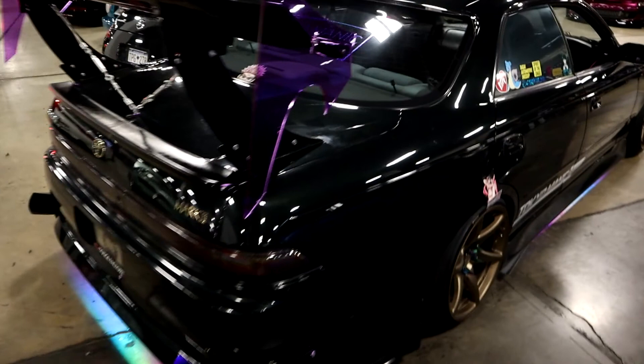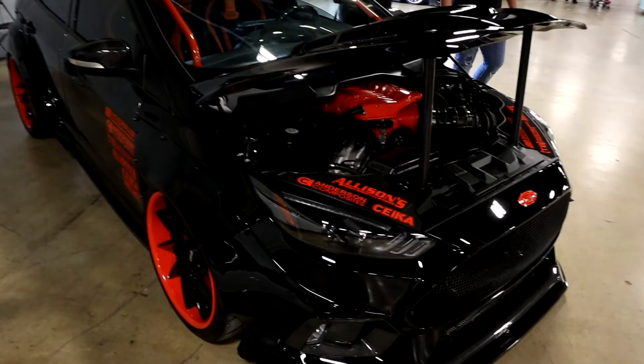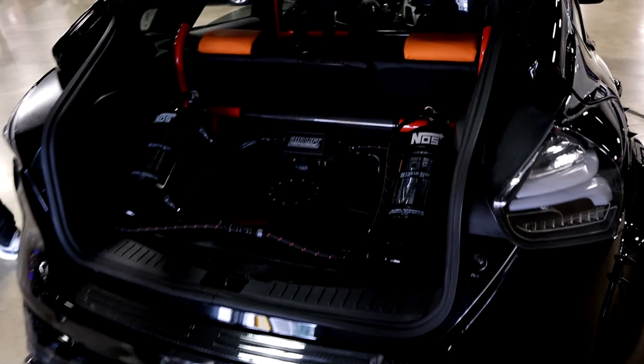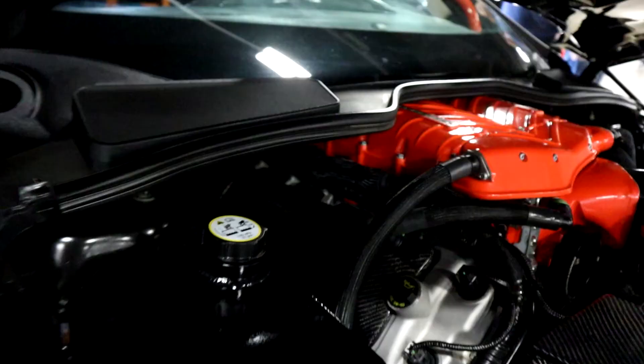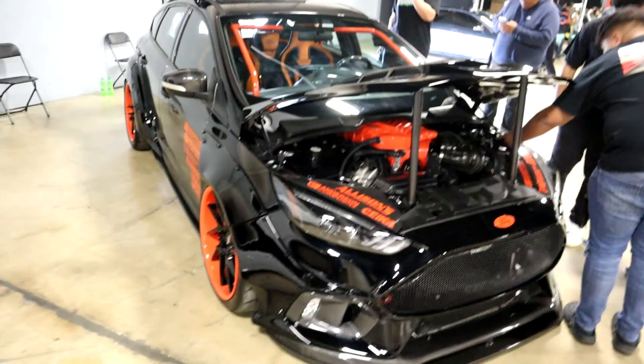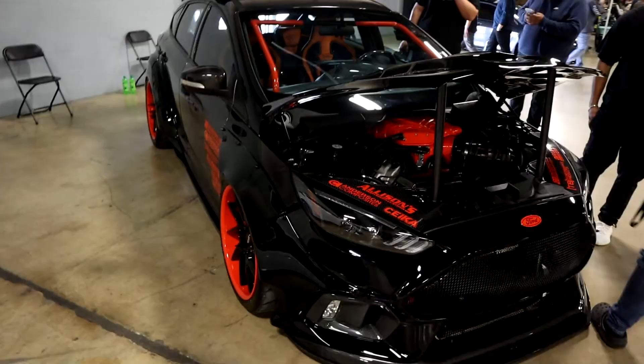This is nuts — a supercharged coyote swap Ford Focus RS, full cage, insane trunk setup, crazy wheels, carbon doors, wide-bodied. That's a Whipple supercharged coyote shoved inside a Ford Focus RS. That thing is crammed so far in past where the stock firewall is. That's insane.